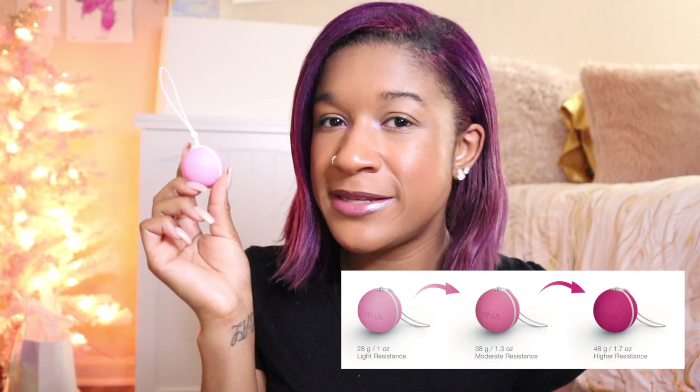These kegel balls come in three weights: 28g, 38g, and 48g. To use these amazing balls, all you have to do is relax, get some water-based lube — or you can try without, but it is much more comfortable with water-based lube. Entamina has that as well in the bundle that I'll be putting in the description below. Lather it up in some water-based lube after cleaning it with your toy cleaner or with soap and water — always clean before and after use. You can either lay down or do it on the toilet.